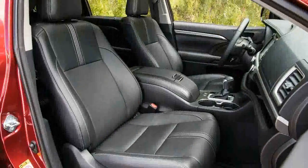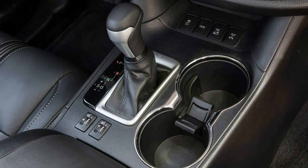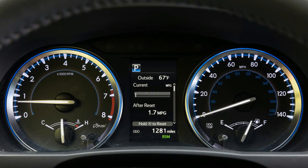Toyota's latest take on the midsize crossover is attractive enough, but it's not going to stand out from the crowd. The new pyramid-shaped grille is the biggest change from previous Highlanders, and it joins new taillights to keep the 2017 model looking fresh.